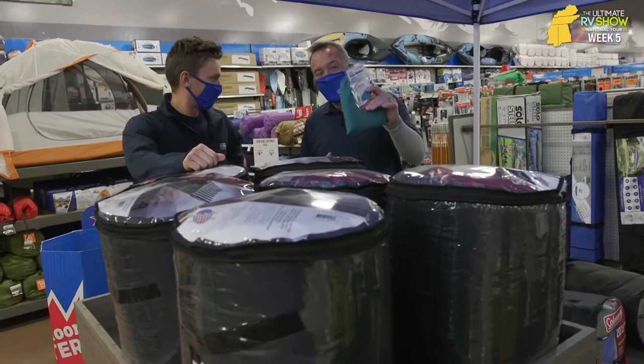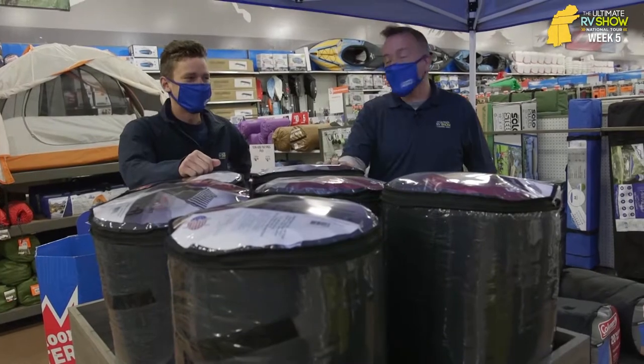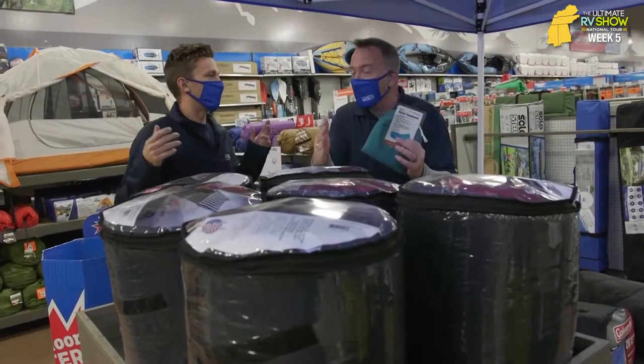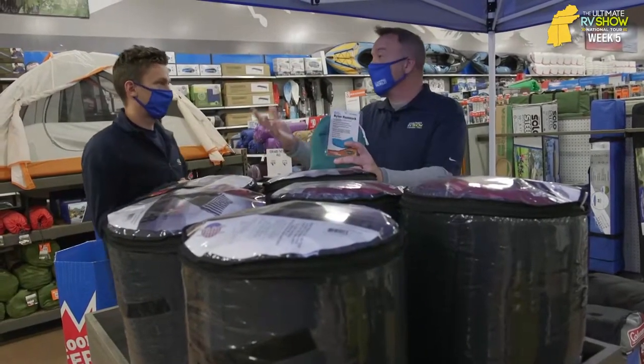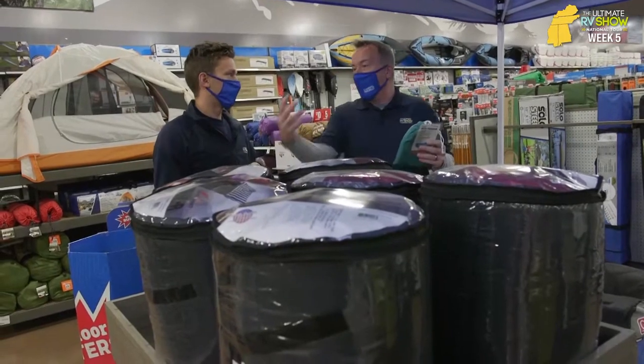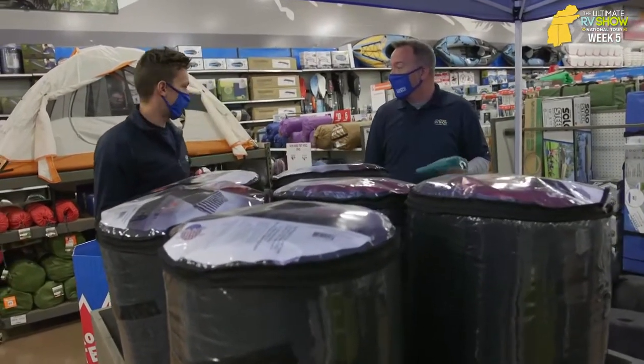All about the camping essentials here at the Ultimate RV Show National Tour. It's Chris Young again with my buddy Caleb. People once again don't realize we have tents, sleeping bags, everything for when you're out RVing to enjoy the camping as well. There's so much good stuff here, and it's really priced well.